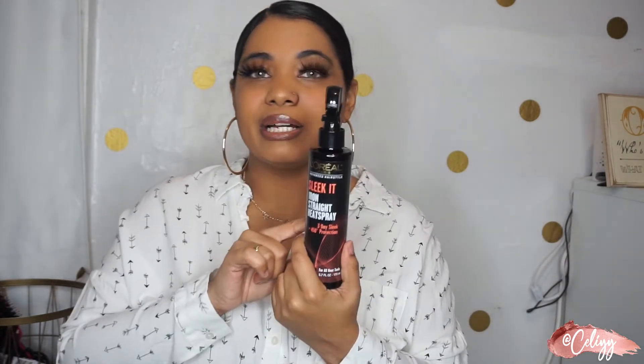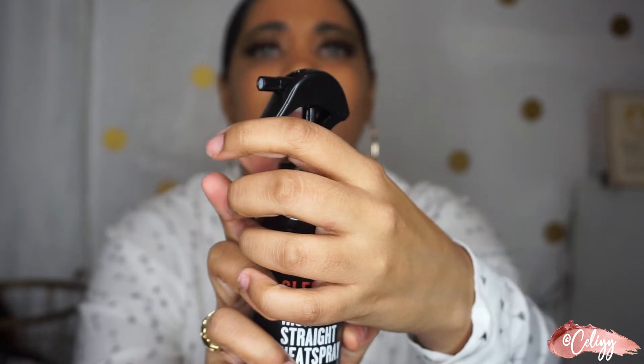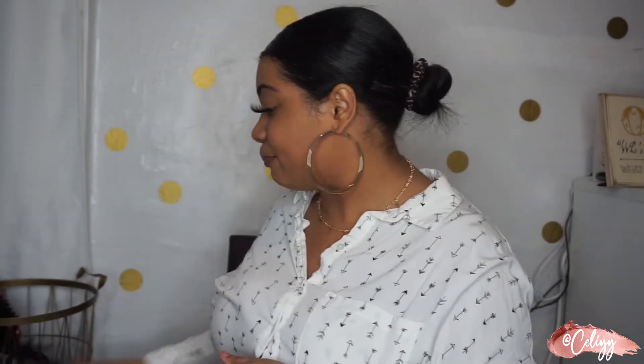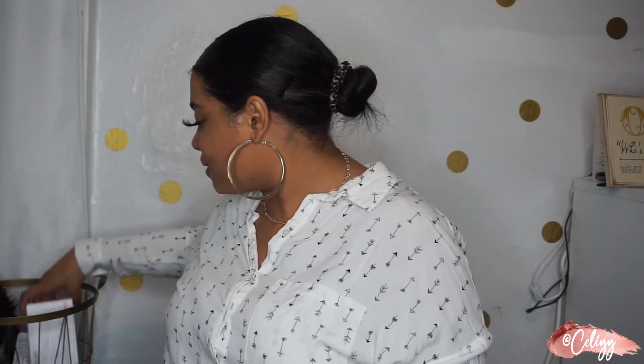The heat protectant smells really nice. In my last video I was having a hard time with it because you need to unlock it here — you lock it and it won't spray. It probably got messed up in the house. The next thing is the Revlon One Step dryer. This is heaven on earth — it's perfect for right now during quarantine when it's really hard to do your hair.